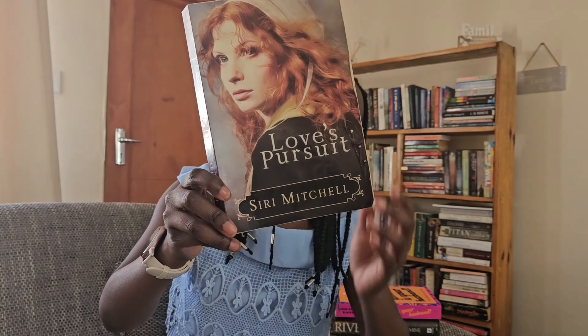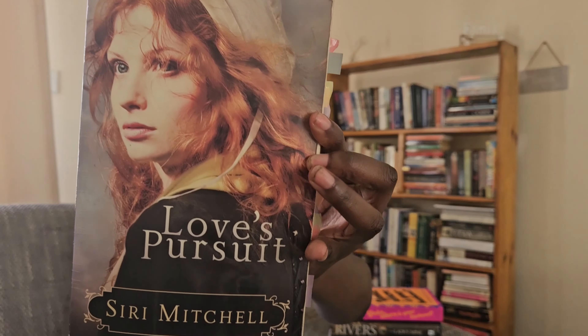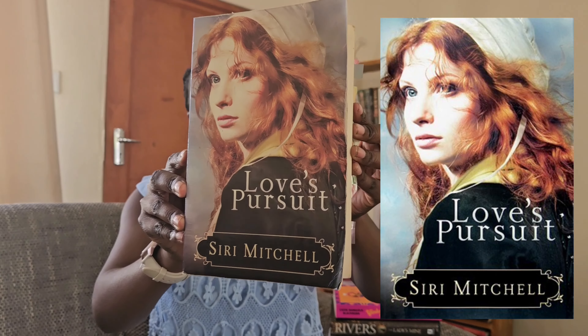Love's Pursuit by Siri Mitchell — this is a beautiful cover. I literally bought this book because of the cover. I absolutely didn't know who Siri Mitchell was and I normally don't read synopses on books, but I saw this — look at this girl, she's so pretty, she's just strikingly beautiful.